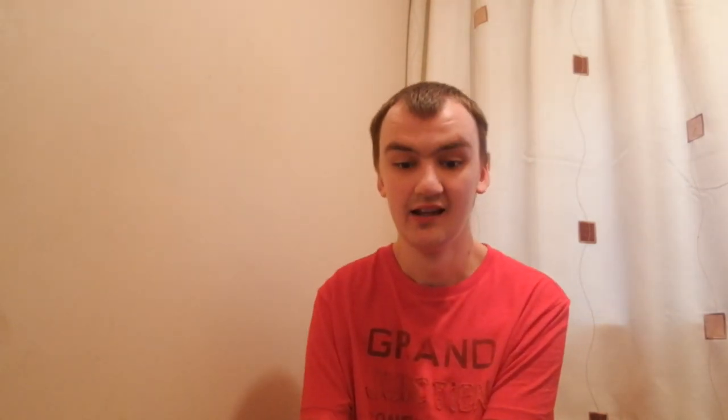Chestnut Street Bridge, Philadelphia: The Chestnut Street Bridge is a bridge across the Schuylkill River that carries Chestnut Street in Philadelphia, USA. The original 1861 bridge was notable for its scale and use of cast iron, making it singular in the United States and throughout the world. The 1957 bridge, now one-way, helps connect West Philadelphia with the rest of the city.